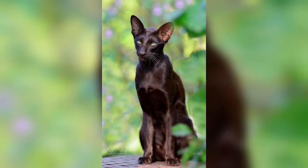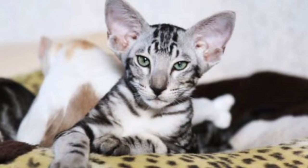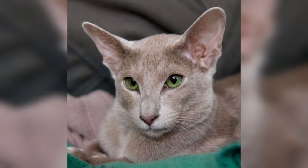According to the CFA, Orientals represent a diverse group of cats with their foundation in the Siamese breed, in both pointed and solid colors. The Siamese was imported to the UK from Siam in the latter half of the 1800s, and from there spread widely, becoming one of the most popular breeds.